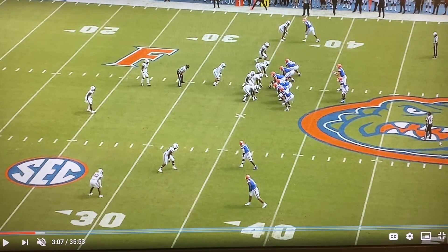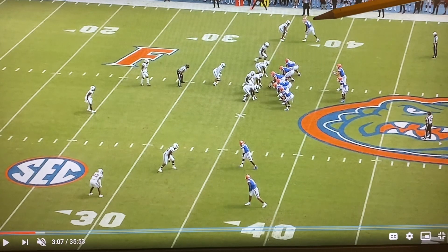Trask has Kyle Pitts, probably the best receiving tight end in the country, split out wide against J.C. Horn, who is also one of the best cornerbacks in the country. All three players — Trask, Pitts, and Horn — are going to be high picks in the 2021 NFL draft.